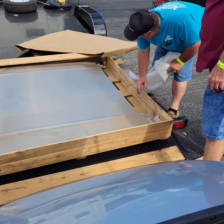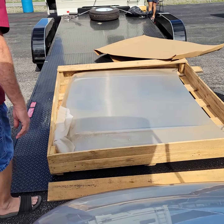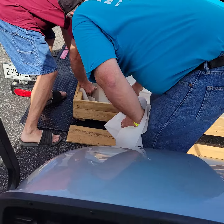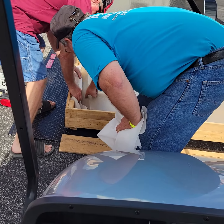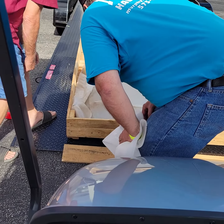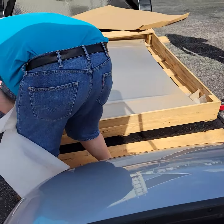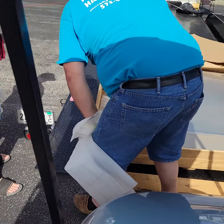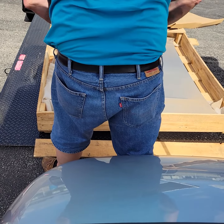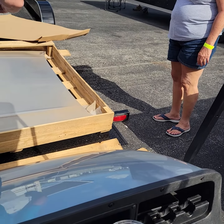Is it bolted in? A Z11 aluminum hood — new old stock. Looks good. It's got some kind of fasteners holding it to the pallet so it can't move.